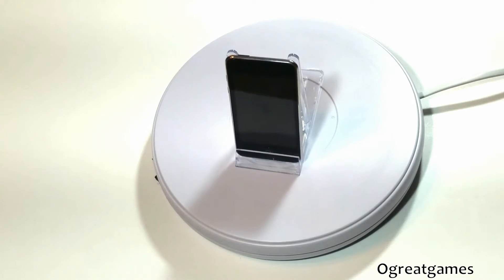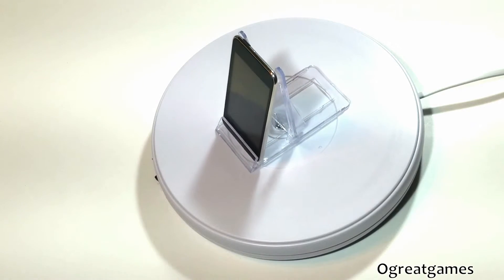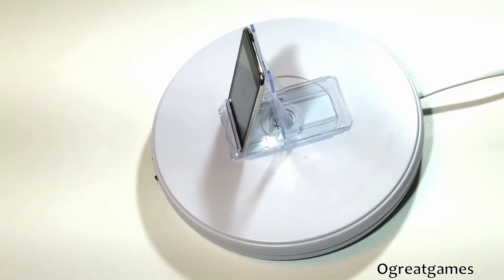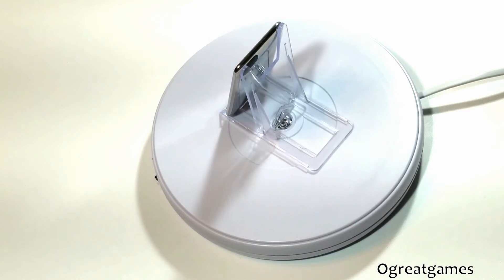Not only this, but you can make use of essential apps like email, contacts, maps, weather, etc. In addition to this, it has a built-in speaker which allows it to play sounds out loud.